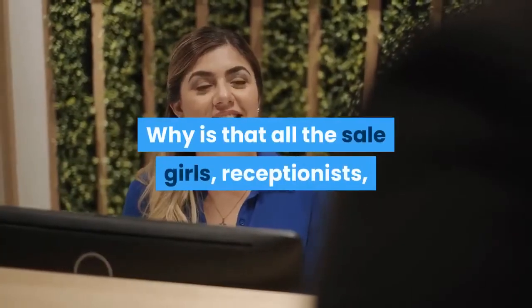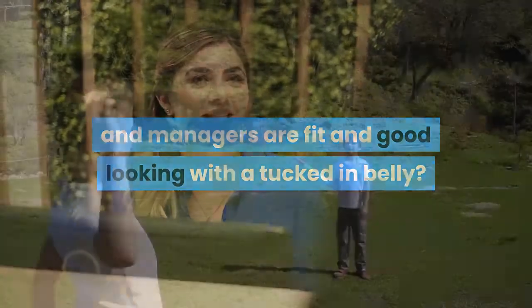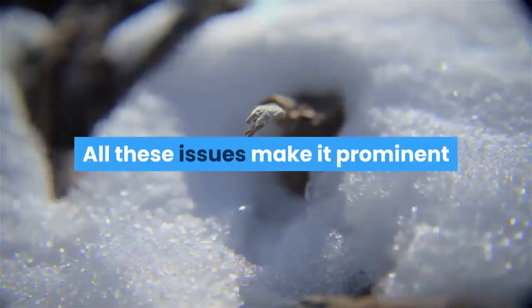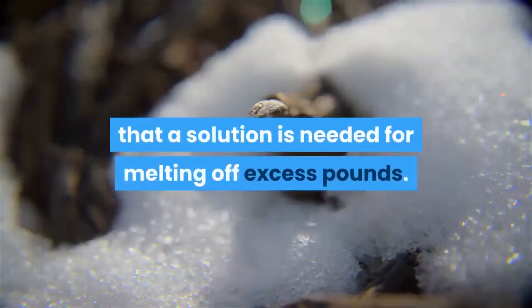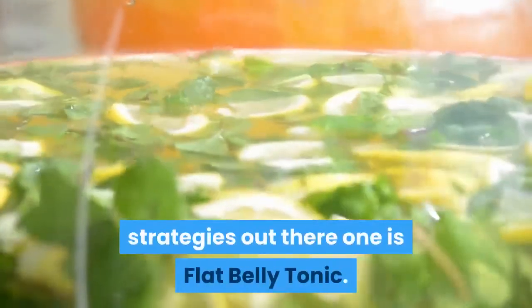Why are all the salesgirls, receptionists, and managers fit and good looking with a tucked-in belly? Why do overweight people miss all such job opportunities? All these issues make it clear that a solution is needed for melting off excess pounds. Among the many weight loss strategies out there, one is Flat Belly Tonic.